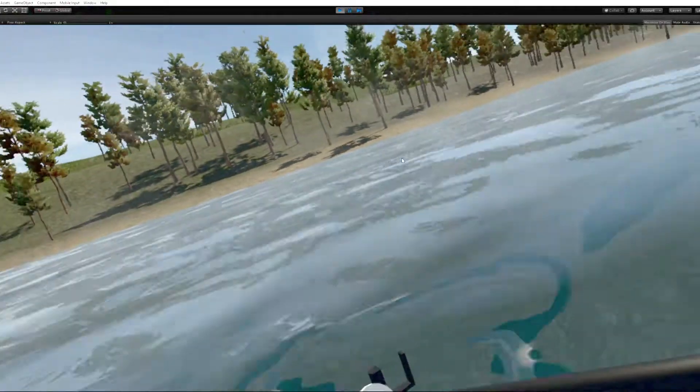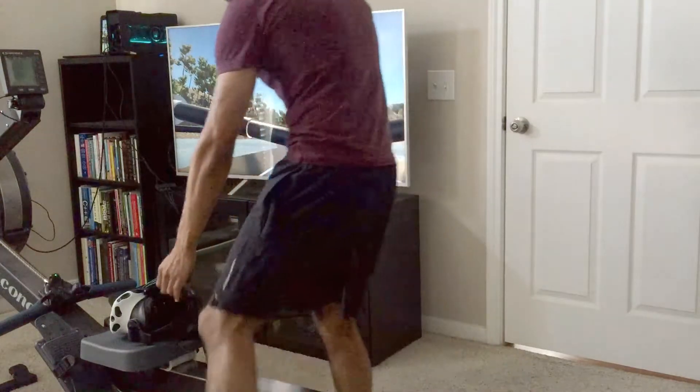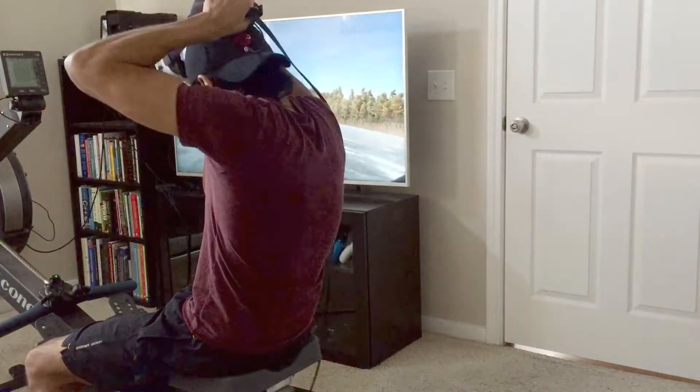Now with the use of the HTC Vive, Vive Tracker, and a custom environment created in the Unity game engine, I can now transport myself to actually row in any environment I can dream up.